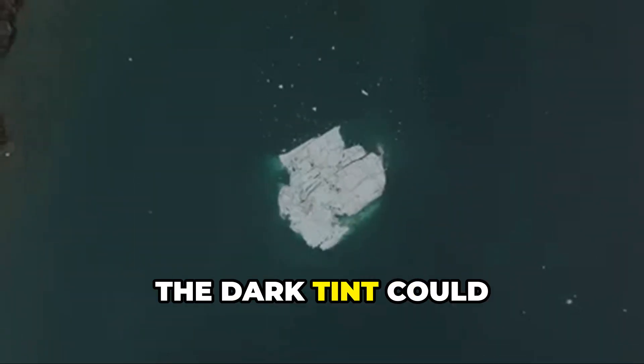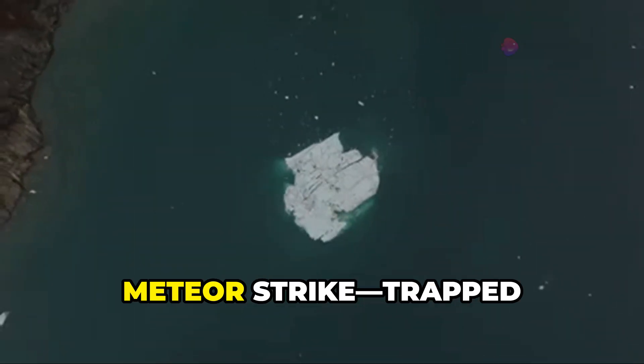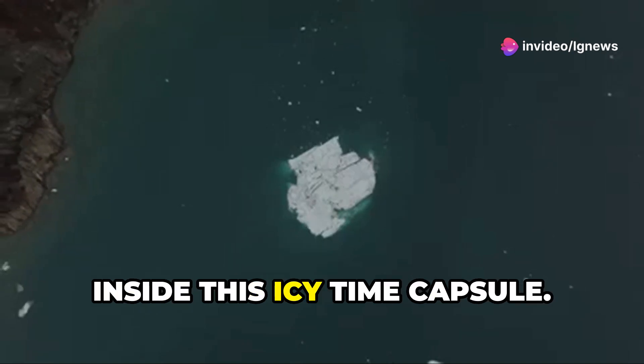Another theory? The dark tint could be from ancient volcanic ash, or even remnants from a meteor strike, trapped inside this icy time capsule.